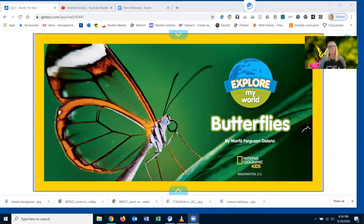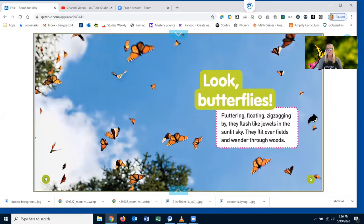Look, butterflies! Fluttering, floating, zigzagging by. They flash like jewels in the sunlit sky. They flit over fields and wander through woods. They glide into gardens and dance through deserts. What are butterflies looking for? Flowers to feed on.